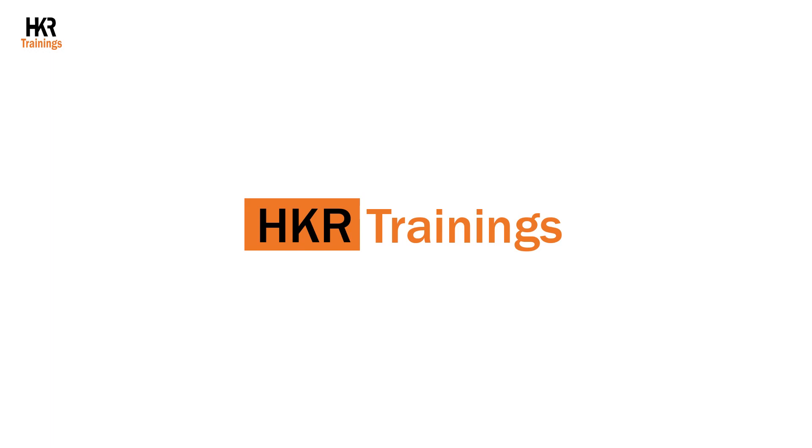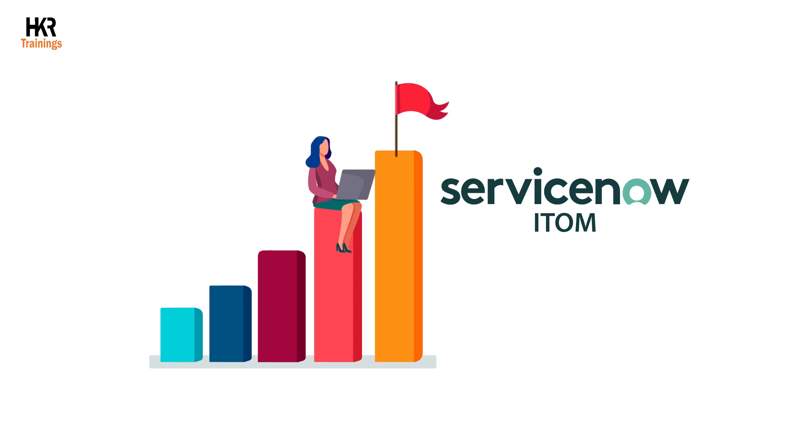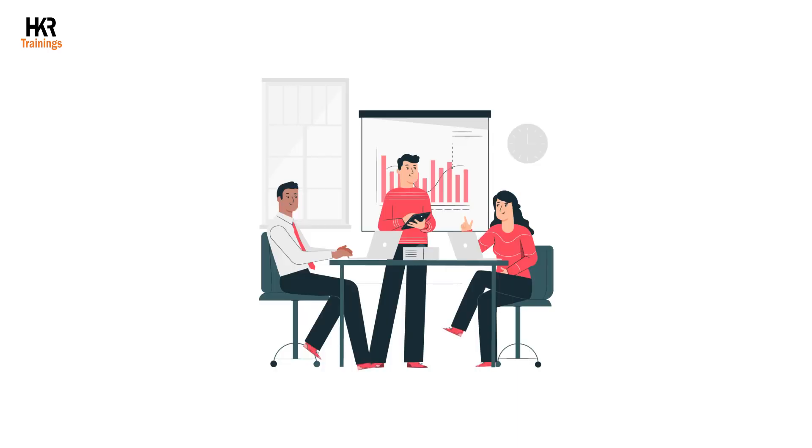Hello viewer, welcome to HKR Trainings. Are you willing to advance your career with ServiceNow ITOM? HKR Trainings offers top-notch ServiceNow ITOM training to learners by industry experts. Let's see why ServiceNow ITOM is used.